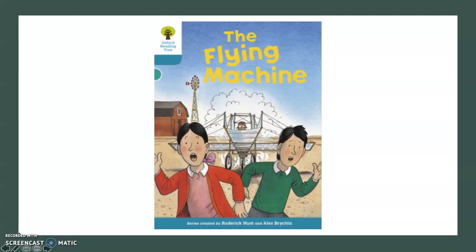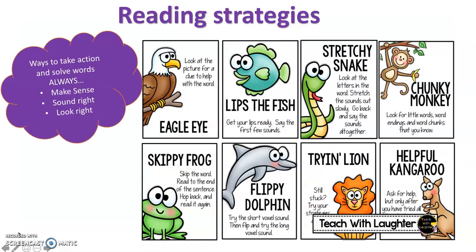So first let's remind ourselves of some reading strategies. Our first reading strategy that we like to use a lot is our Eagle Eye. That is when we look at a word, we take the first letter of that word and we look at pictures in the book to help find clues for the word.